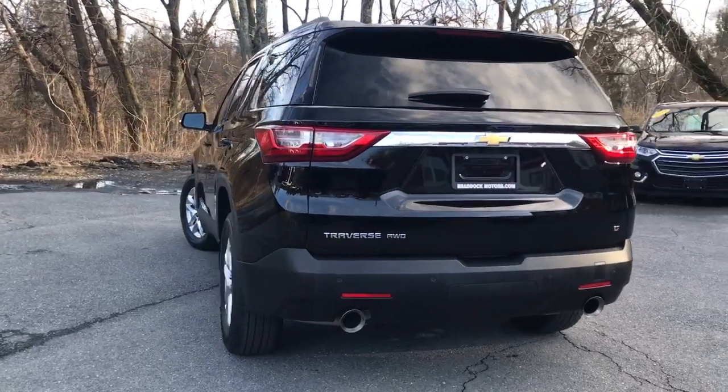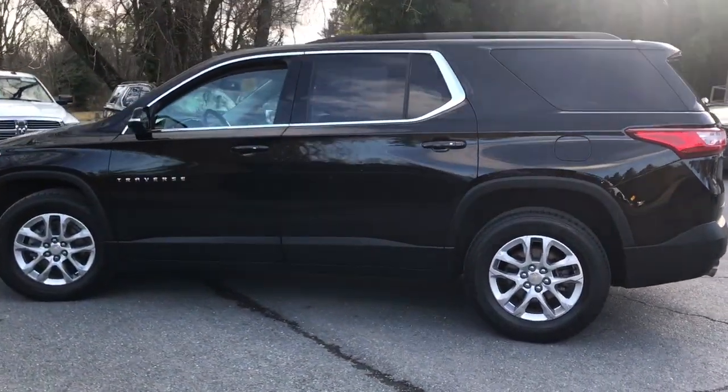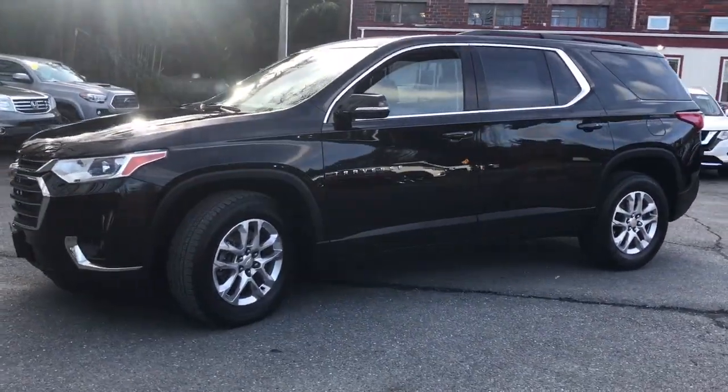These are just some of the great options this vehicle comes with: keyless entry, all-wheel drive, power liftgate, fog lamps, electronic stability control, third row seat, Bluetooth, trip computer, power windows, and bucket seats.